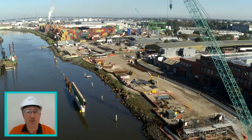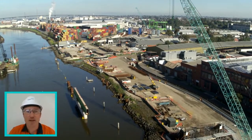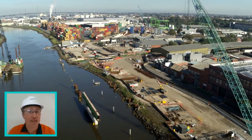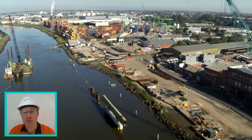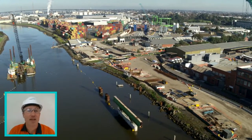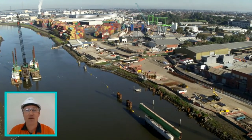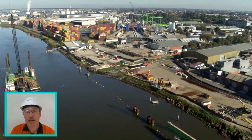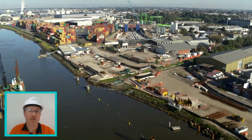We start off over the Maribyrnong River with the Westgate Bridge in the background. What we want to look for first are the tunnel portals coming out of the ground — that signifies the start of the east zone, or the Port and City Access. You can see the red and yellow containers, and just to the right of those, two blue pillars that signify the tunnel portal structure.